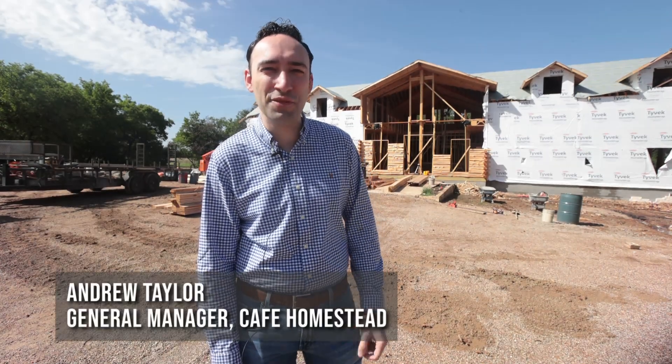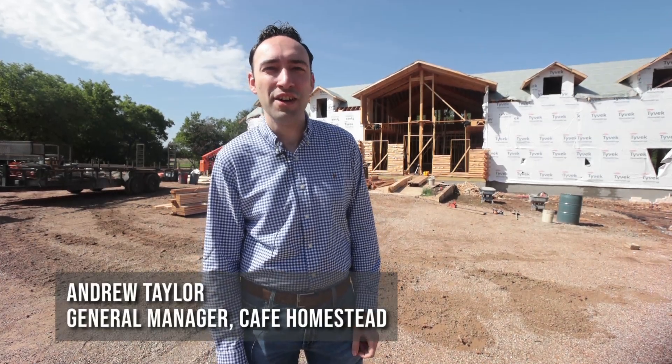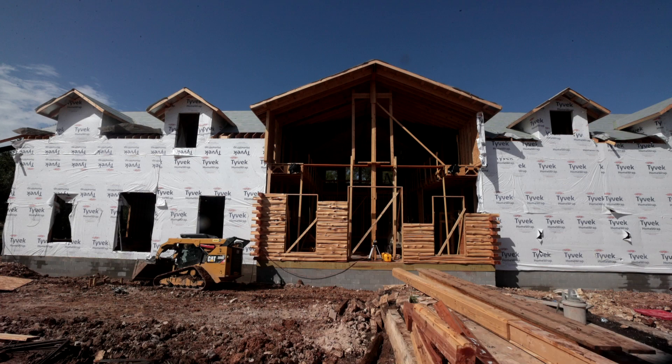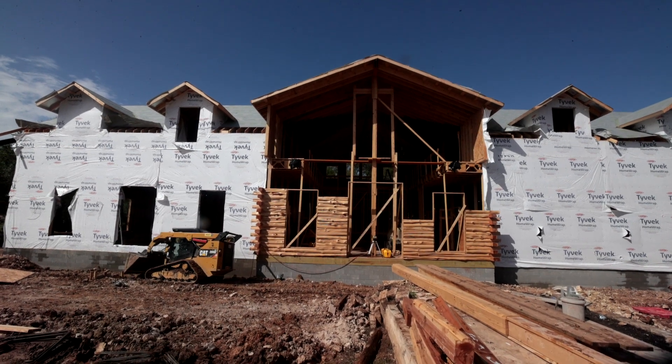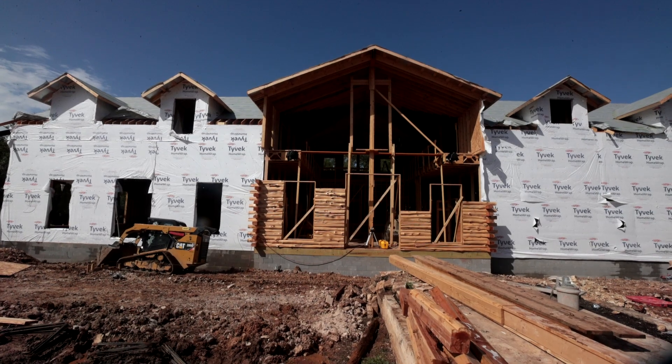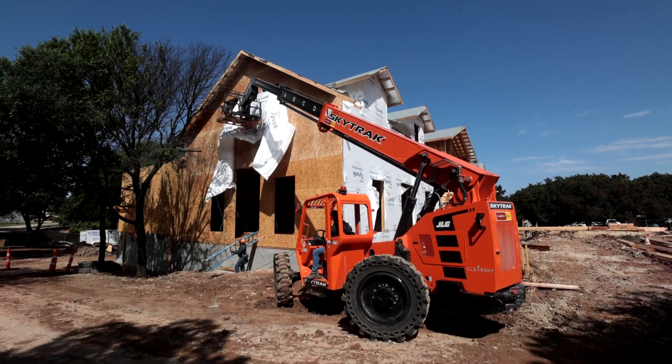What you see behind me is less than two months worth of work on our new restaurant. We're rebuilding Cafe Homestead — as you know, it burned to the ground towards the end of January. We're currently operating in a temporary facility, but we should be open for business in this location you see being built behind me about June 12th to 15th.